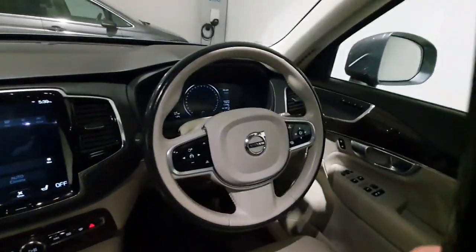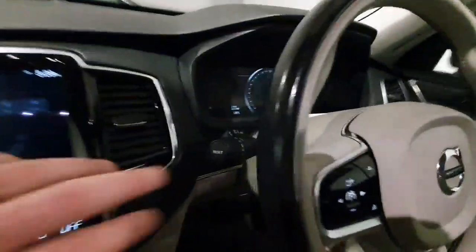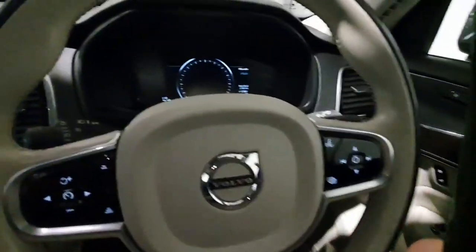Electric handbrake with auto hill assist. On the steering wheel it does have pilot assist so adaptive cruise, and it has got automatic headlights with a self-dipping feature. All your phone and radio controls are also mounted on the steering wheel.